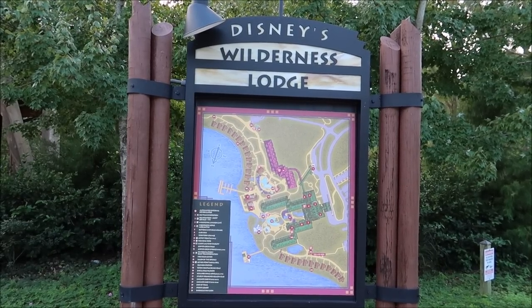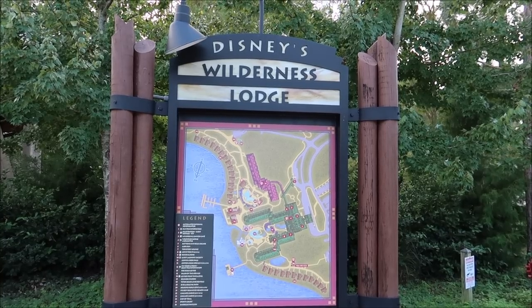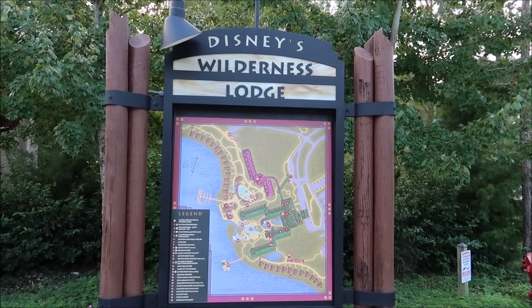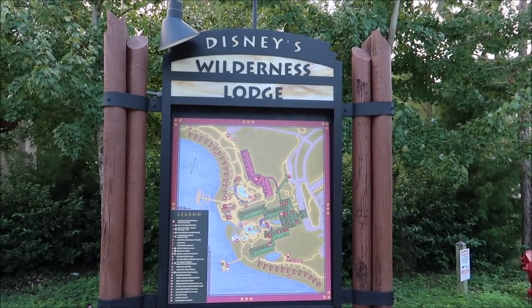Disney's Wilderness Lodge has always been one of my all-time favorite Disney resorts, and I've stayed here many times before. But I've always walked past the cabins and thought to myself, wouldn't it be cool to stay there for a night? And look at us now — we're actually doing it! This is a bucket list item marked off for me. The Copper Creek cabin sleeps up to eight guests, has two bedrooms, two bathrooms, a full kitchen, a full jacuzzi, a fireplace, and so many amazing things — but it can be a little bit expensive.